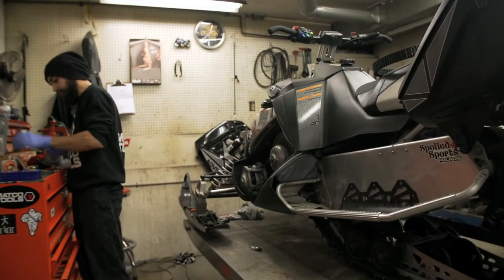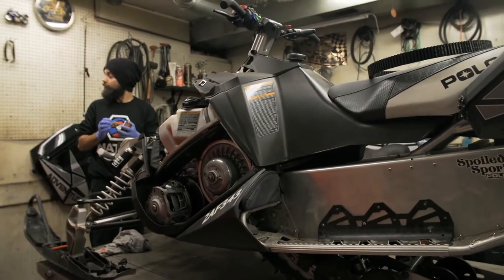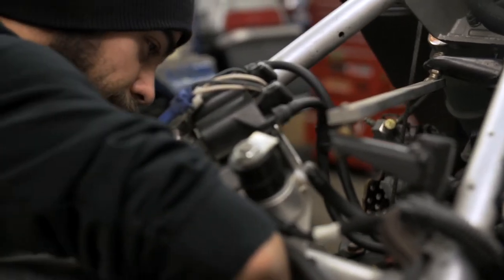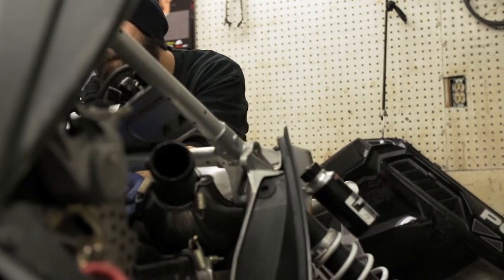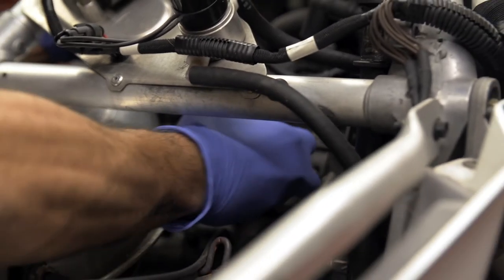Another good piece of advice Paul talked about is booking an appointment at a dealership to have the sled you're thinking about buying from a private individual inspected. If your mechanical skills aren't the best when it comes to an inspection, buying an hour or two of shop time at a dealer can save you thousands in the long run — especially if the sled you're thinking about buying has some hidden issues you might not spot on your own.